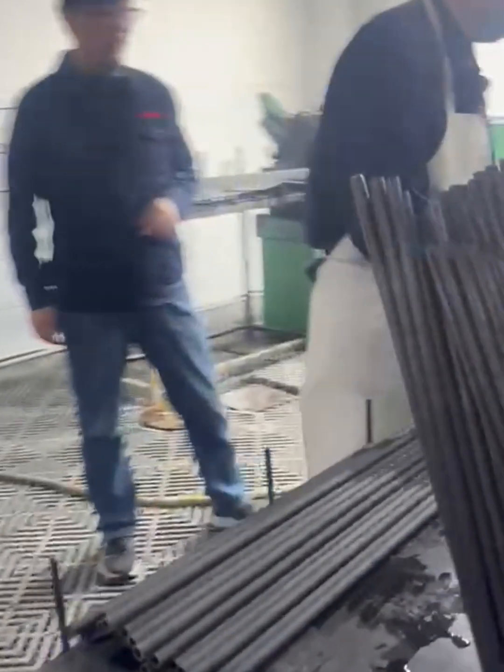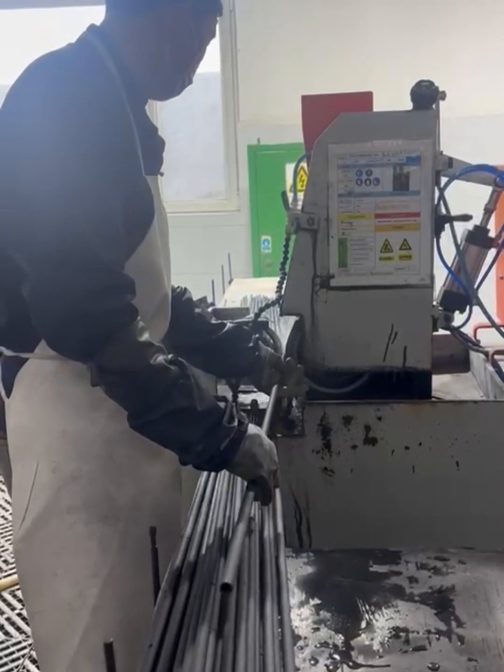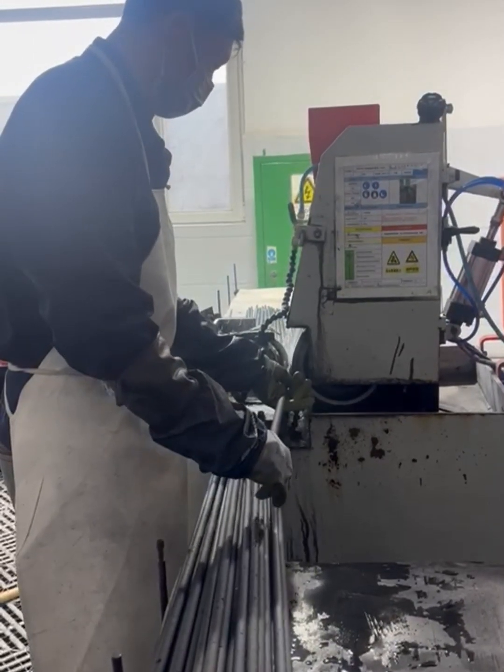These are the finishing tools before the rod goes to be varnished and painted. An amazing process by amazing people.